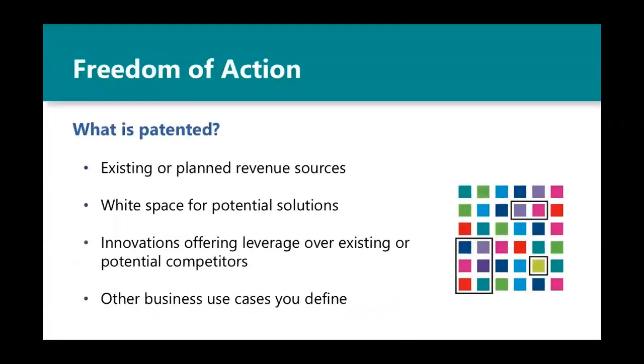So, what business use cases might exist for freedom of action? You might want to patent things that protect existing or planned revenue sources. Maybe you patent things that create white space for solutions that aren't yet on your roadmap but you might want to offer in future years. You may patent solutions to gain leverage over existing or potential competitors, or try to improve terms and conditions of broader business negotiations.